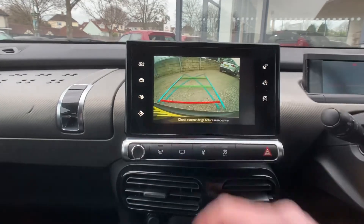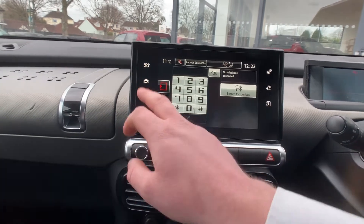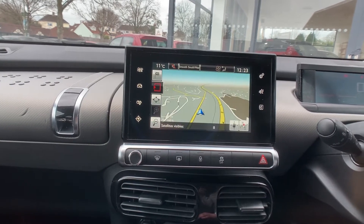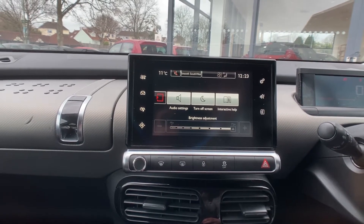On the main touchscreen, it will control your air conditioning, along with your Bluetooth connection, your car settings, and your inbuilt satellite navigation — all there for you.